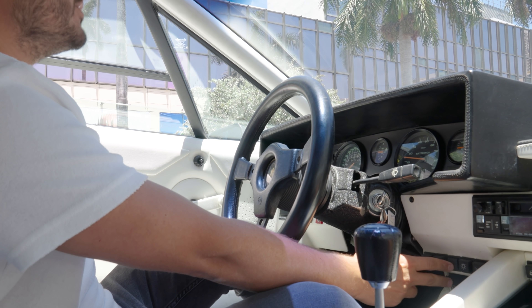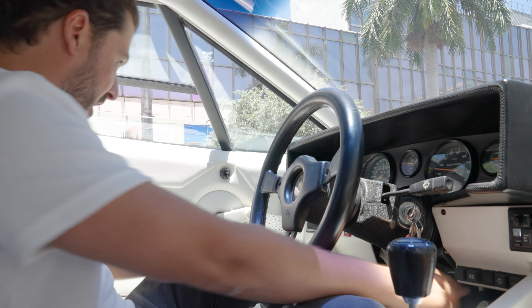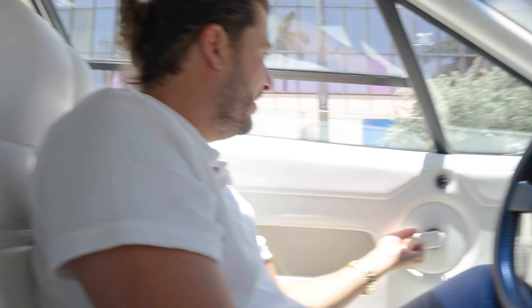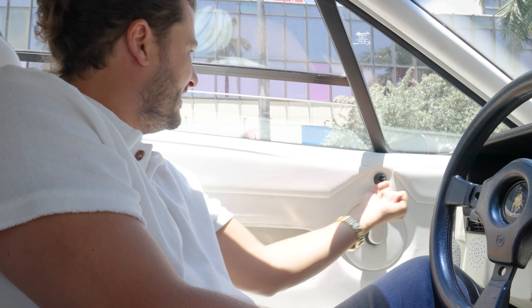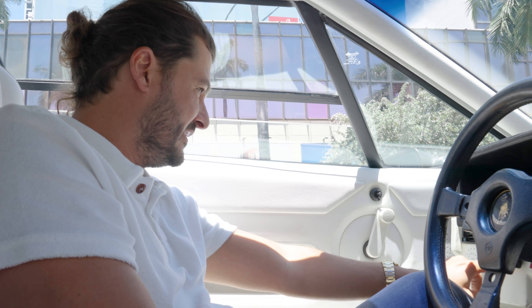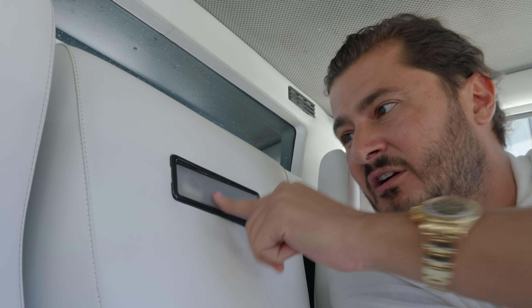I don't think the hazards are working — oh, no, they are actually. Great. Window up — the window feels a little difficult, that means probably a little grease needed. Let's check if the clock here is working — it looks like it is working. Interior light is not working — we've got to fix that.